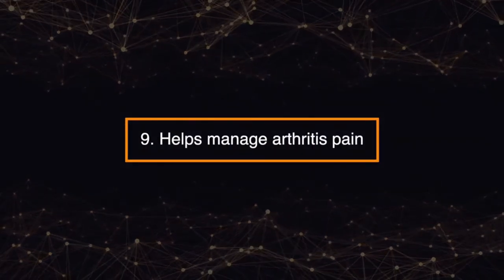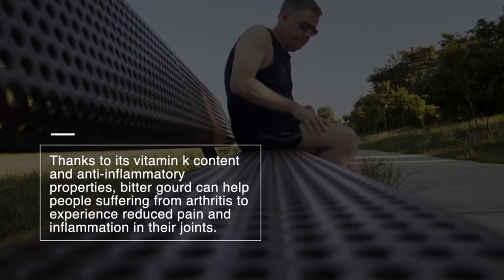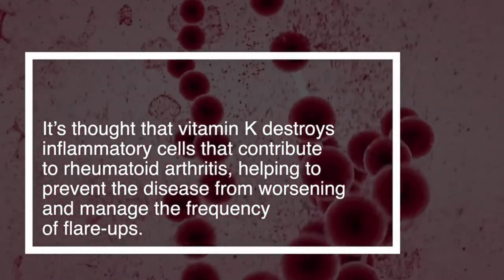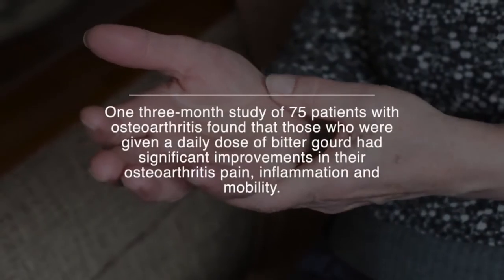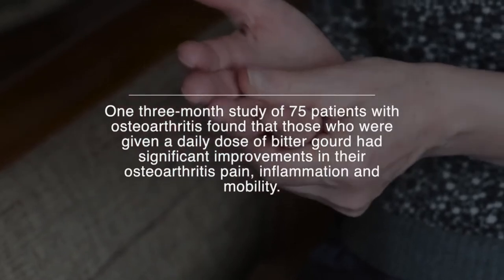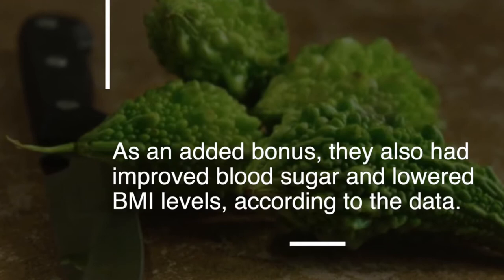Number nine: helps manage arthritis pain. Thanks to its vitamin K content and anti-inflammatory properties, bitter gourd can help people suffering from arthritis experience reduced pain and inflammation in their joints. It's thought that vitamin K destroys inflammatory cells that contribute to rheumatoid arthritis, helping to prevent the disease from worsening and manage the frequency of flare-ups. One three-month study of 75 patients with osteoarthritis found that those given a daily dose of bitter gourd had significant improvements in pain, inflammation, and mobility, as well as improved blood sugar and lowered BMI levels.